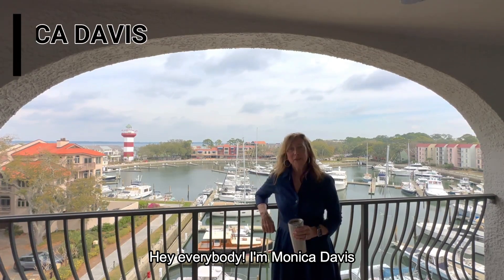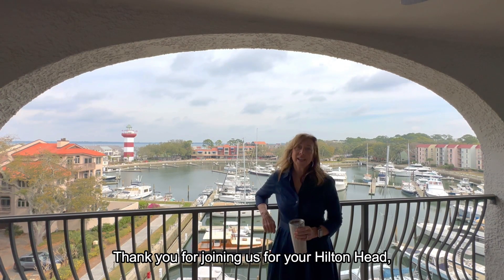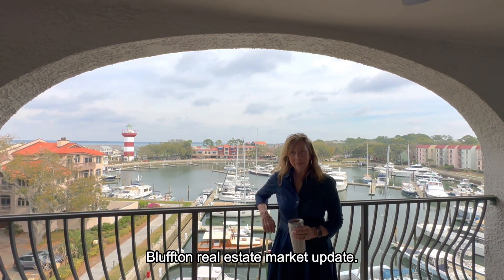Hey everybody, I'm Monica Davis with Herman and Davis Properties of Charter One Realty. Thank you for joining us for your Hilton Head Bluffton Real Estate Market Update.